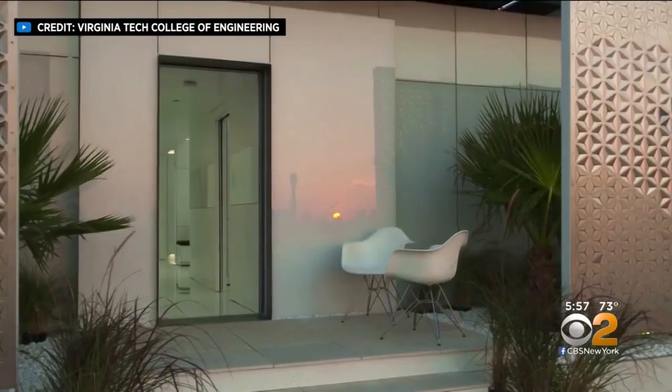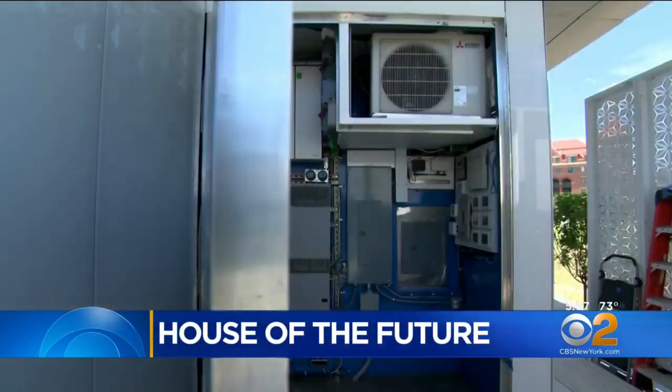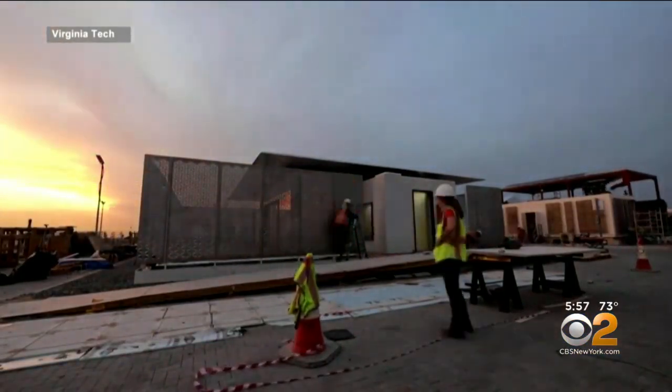A step into this home is a trip into our future. Future House, as it's called, found technological solutions to building homes in a modular fashion. It's almost like building a house with Legos — but sophisticated Legos.